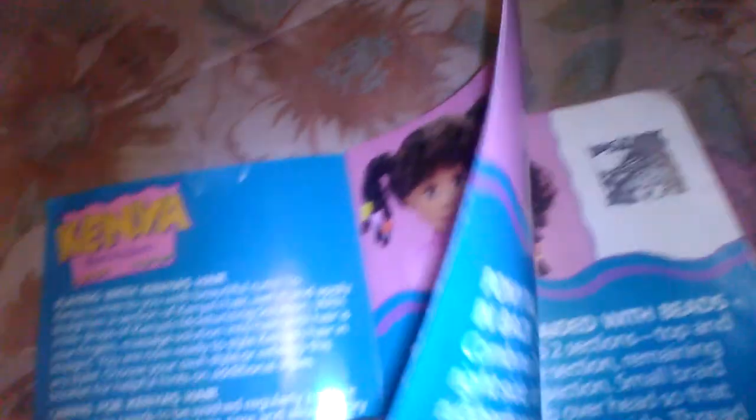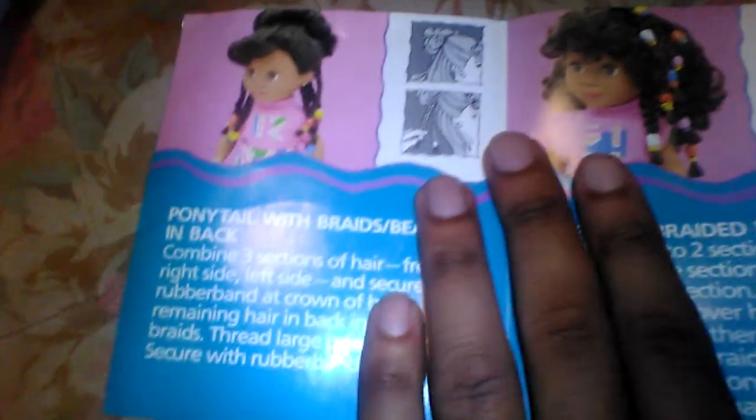Kenya's hair is fun to play with, but it can be very time-consuming — putting in beads and braids and beading her hair can take even longer. Some African-American girls who grew up with Kenya became hair stylists, and a lot of them learned how to do hair because of Kenya.